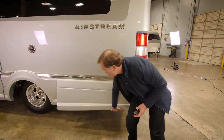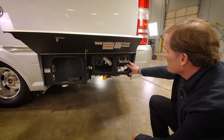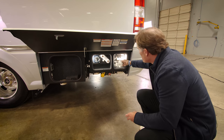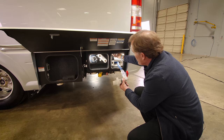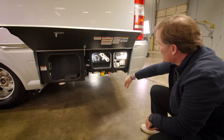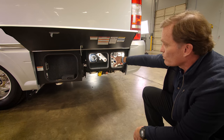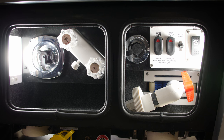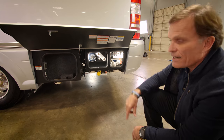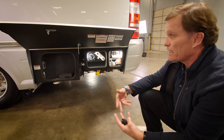Under here is the utility side. The Atlas has a built-in macerator pump and an automatic retracting hose, so all you have to do is push the button and the hose retracts. You have macerator for both gray and black tanks, hot and cold water, and a water fill-up. A great, well-thought-out utility side that's easy to access.